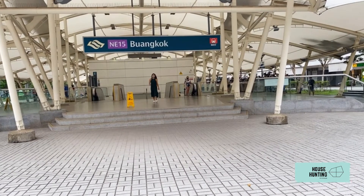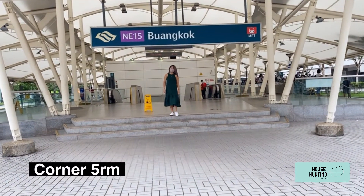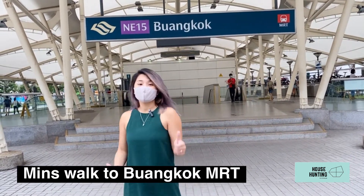Hi guys! So today we're going to go check out a 5 floor, corner, 5 room unit that's recently MOP'd and it's only minutes away from Bangkok MRT. Let's go hunting!